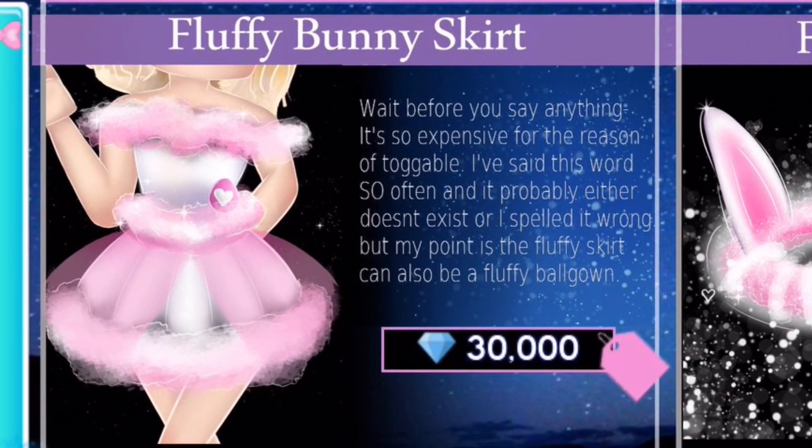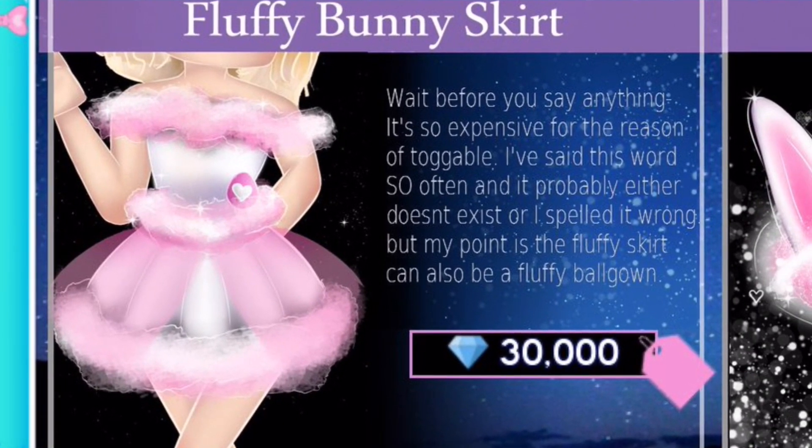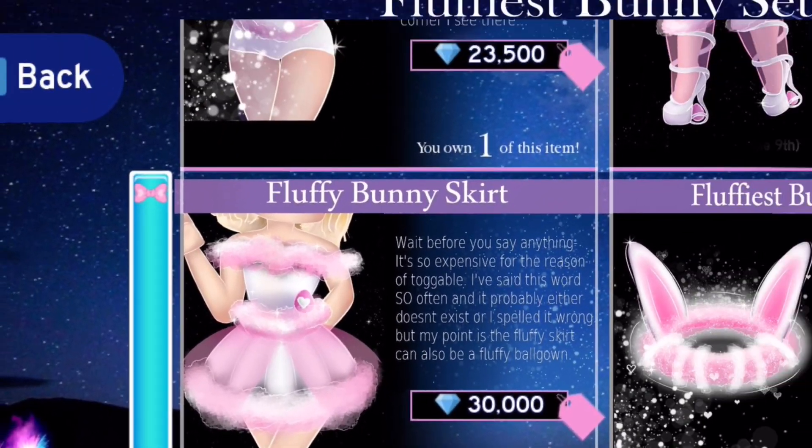If we come over here - the fluffy bunny skirt. It's so expensive because of its toggleable feature: the fluffy skirt can also be a fluffy ball gown, for 30,000 diamonds. That is so cool. Look at how cute the skirt looks - I love how it has that fluffy trim going around it. You'll be able to toggle it to make the length longer, just like you can with the Princess Starforce skirt and the heirloom skirt. I think that is really cute. I love the set so much and I really want to see it in real high.